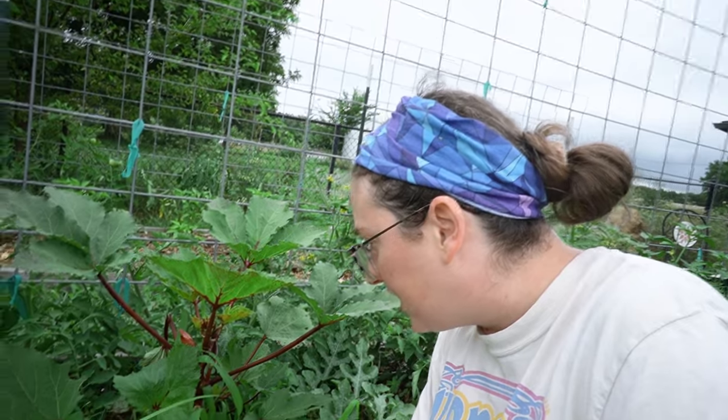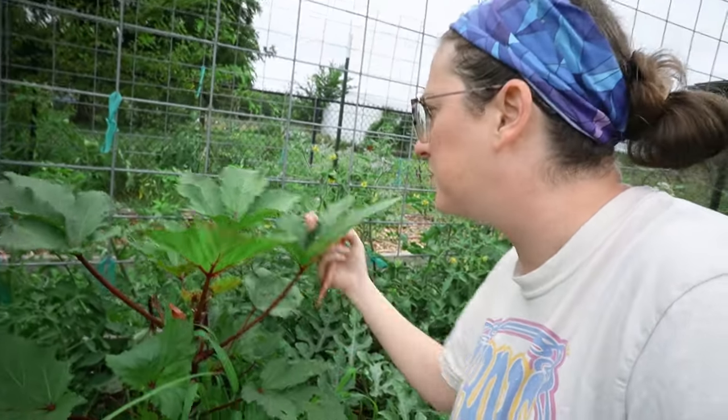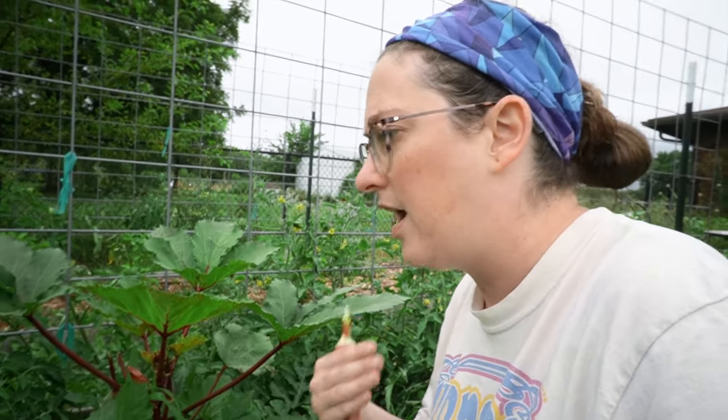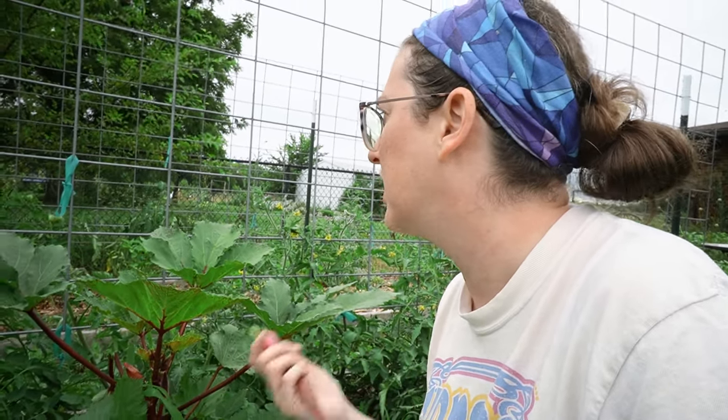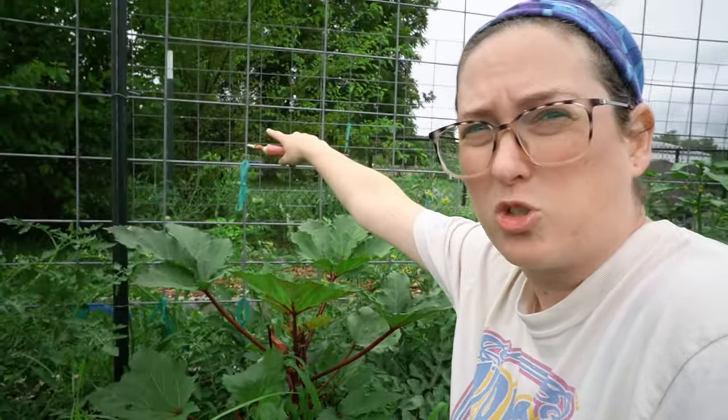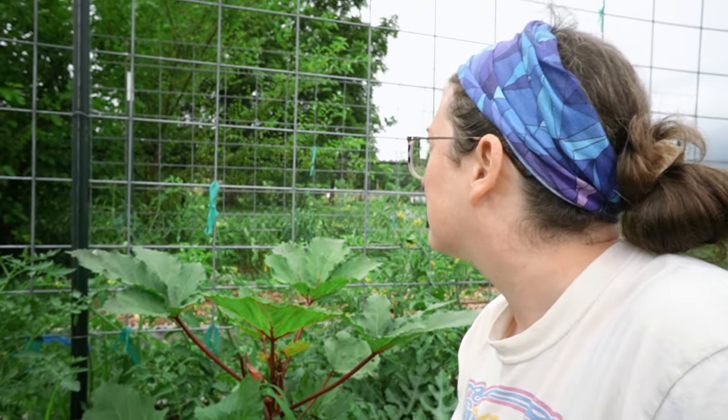Okra grows really tall with these big beautiful star-shaped leaves and it loves heat. I get almost too much sun in this garden and I probably need to figure out some sort of shade situation. My healthiest tomatoes are actually the ones that are next to a tree that isn't supposed to be here — I just haven't cut it down yet and now I'm afraid to because it's helping my garden. I've got one more okra to harvest over on the other side and then I think I'm ready to bring my food in.